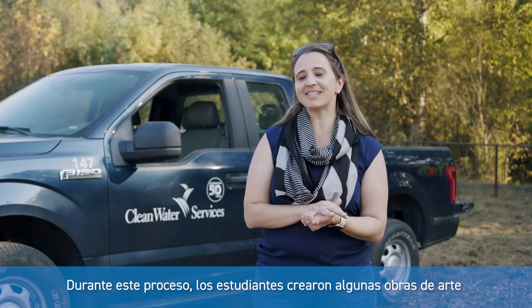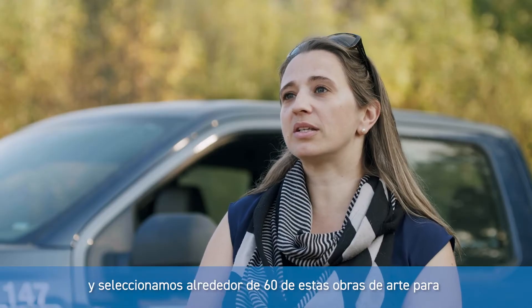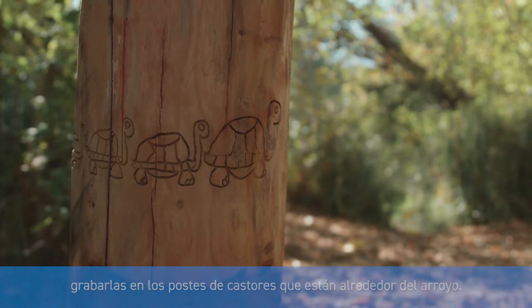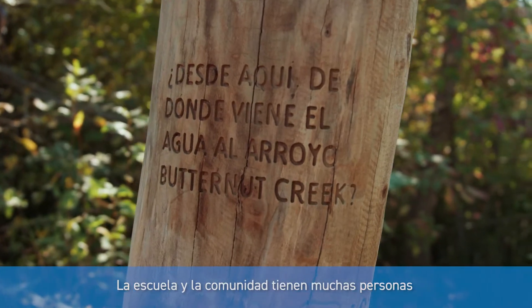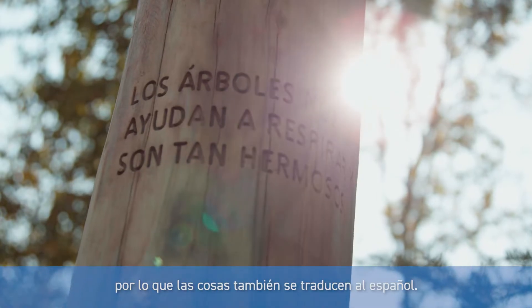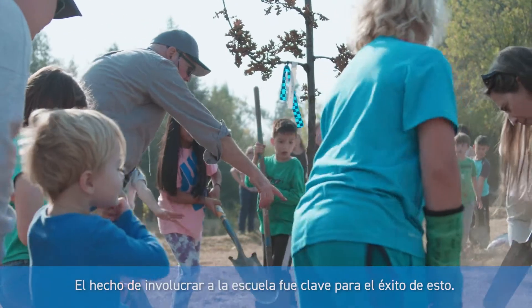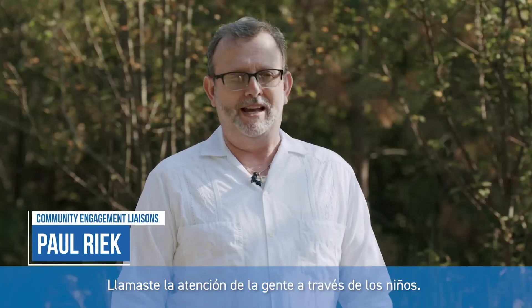During this process, students created art pieces and we selected about 60 of these to be engraved on the posts that are around the creek. The school and community has many Spanish-speaking people, so things are translated into Spanish as well. Just involving the school was such a key to the success of this.